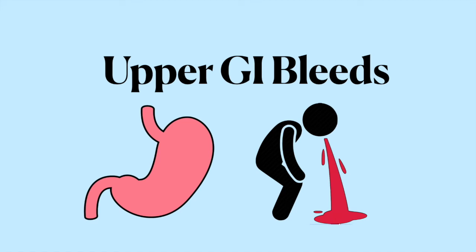Hi everyone, this is Nafis, and in this video we're going to talk about the approach to upper GI bleeds. When you think about a GI bleed, the first thing that should come to mind is if the bleeding is severe or non-severe.